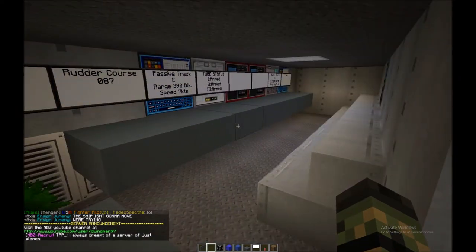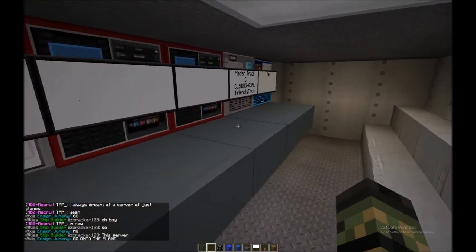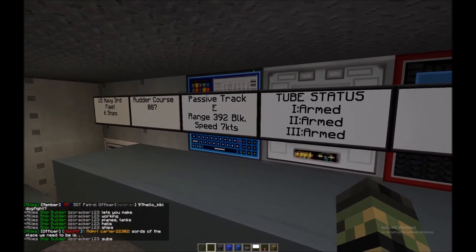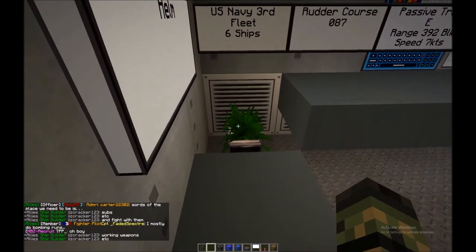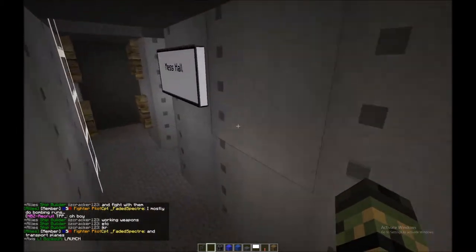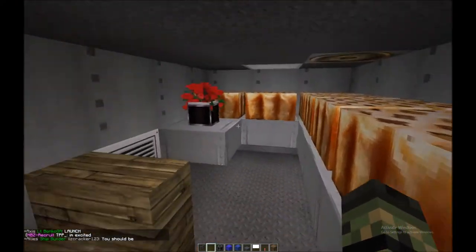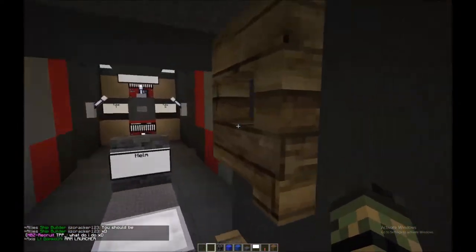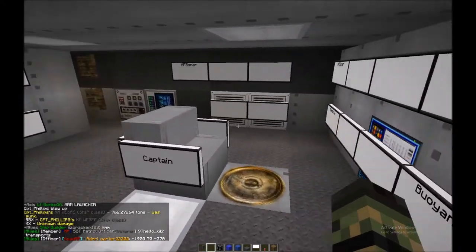The CIC area mostly looks like a decorational room — he's got all these signs like 'passive track,' 'range,' and so on, which are cool but kind of non-functional. He's also got some flowers. The mess hall is very important for crew morale — more cake and more flowers there too. This area connects to the aft torpedo room.